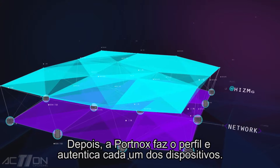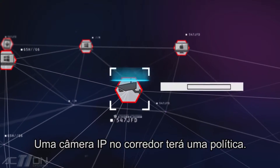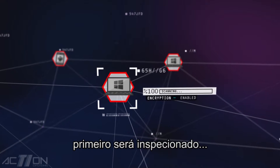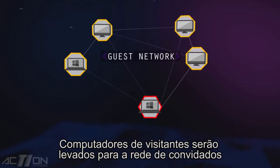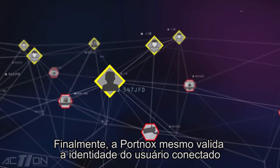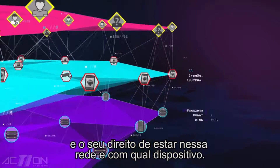Next, Portnox profiles and authenticates each and every device. An IP camera in the hallway will get one policy. A Windows laptop connecting in an office, however, will first be inspected. Is it patched? Is it healthy? A visitor's PC will be taken to the guest network and so on. Finally, Portnox even validates the identity of the connected user and his or her right to be on that network with that device.